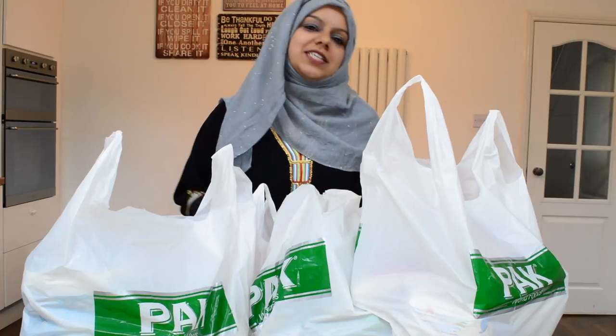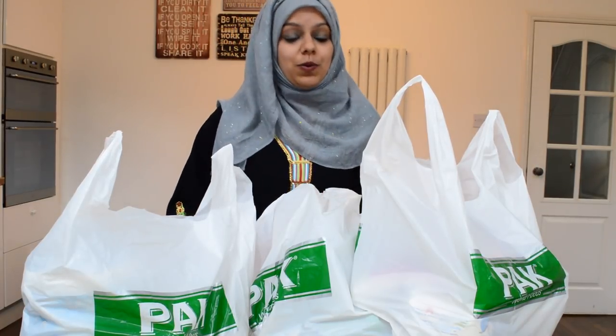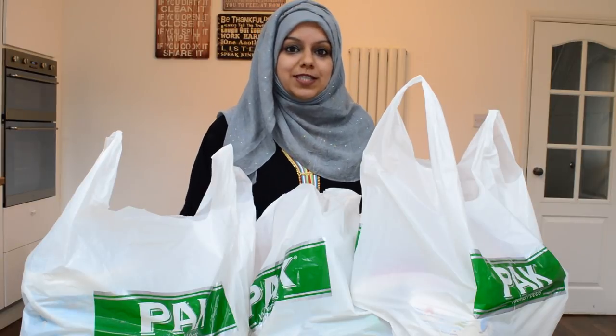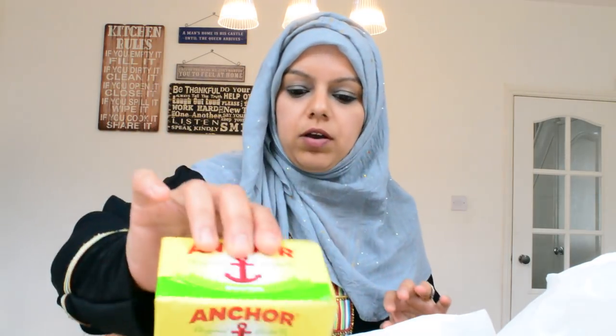Okay, so guys, we are back in the kitchen and I'm going to show you all the things that I've bought. I'm so glad that we went early in the morning — it was a lot quieter because there's always long queues. So let's get straight into it. I've got a block of butter and I've got milk powder.